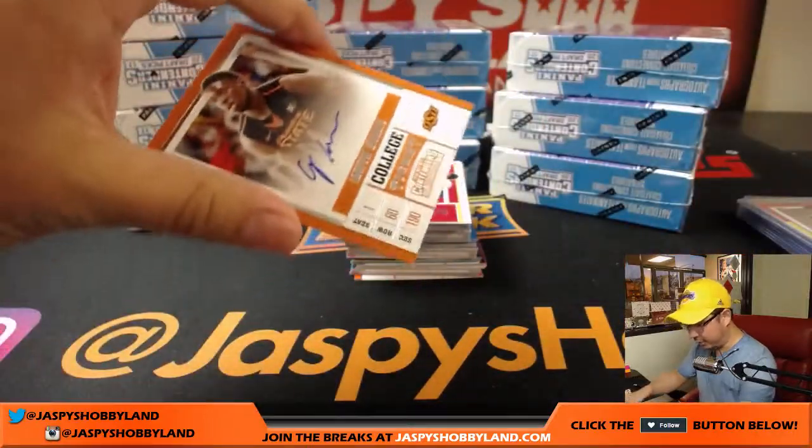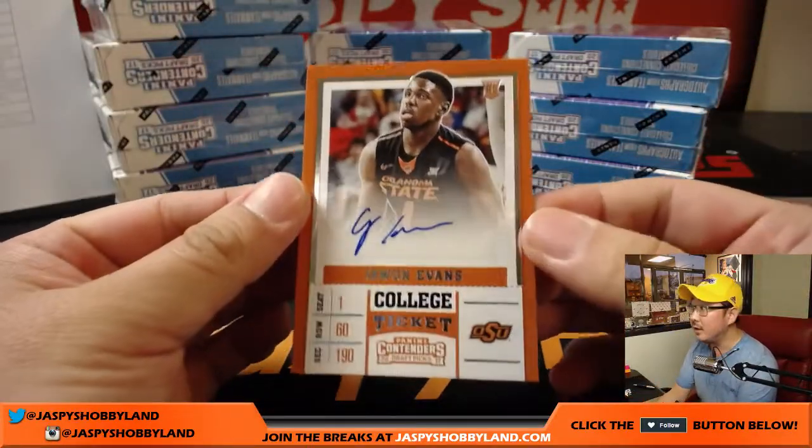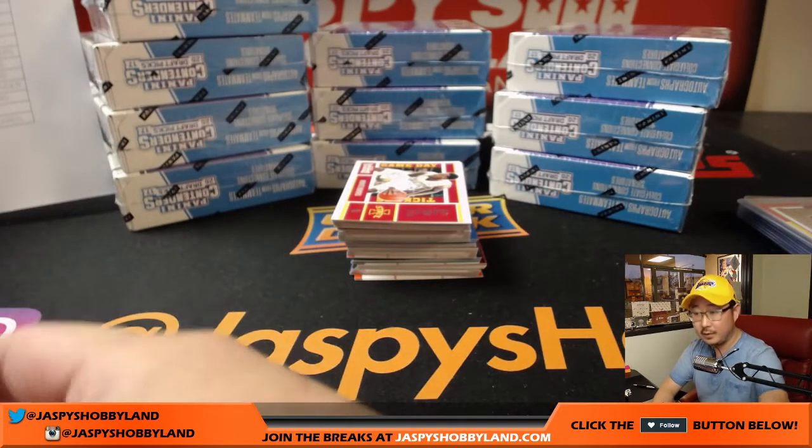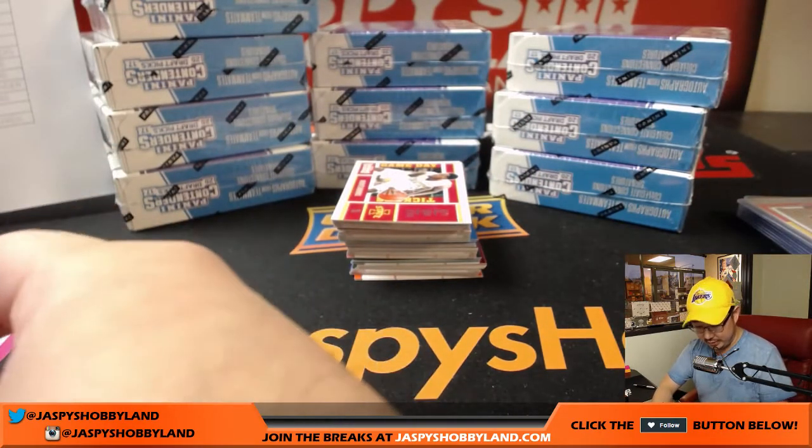And another Juwan Evans — nice, that's another one for the Clippers, going to Daniel P.